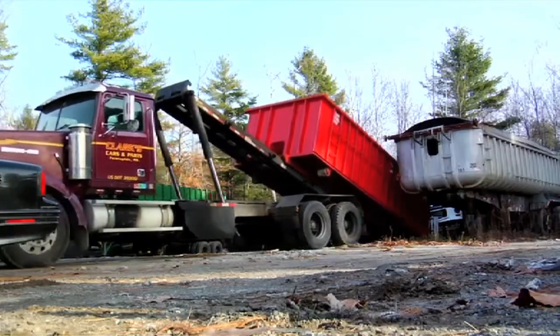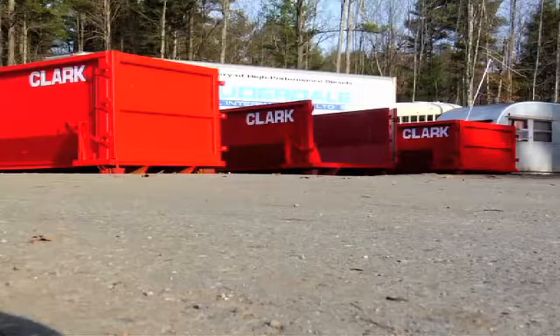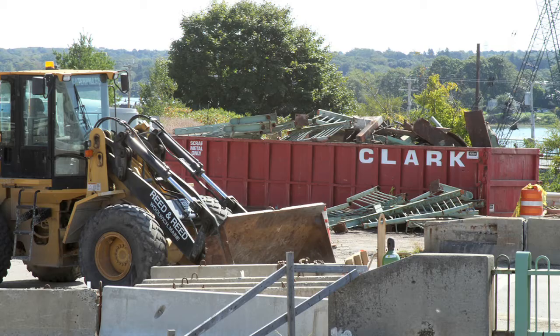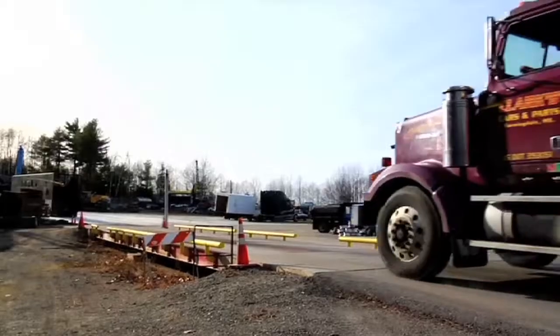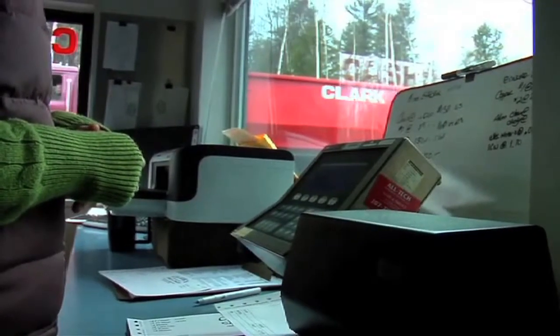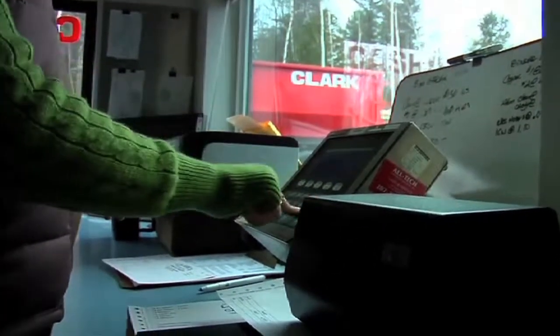Roll-off containers have become a big part of the daily operations at Clark's. Containers of all sizes are delivered to work sites, and when they become filled, they are picked up and weighed immediately. Clark specializes in commercial demolition as well, and works hand-in-hand with construction companies all over the state.